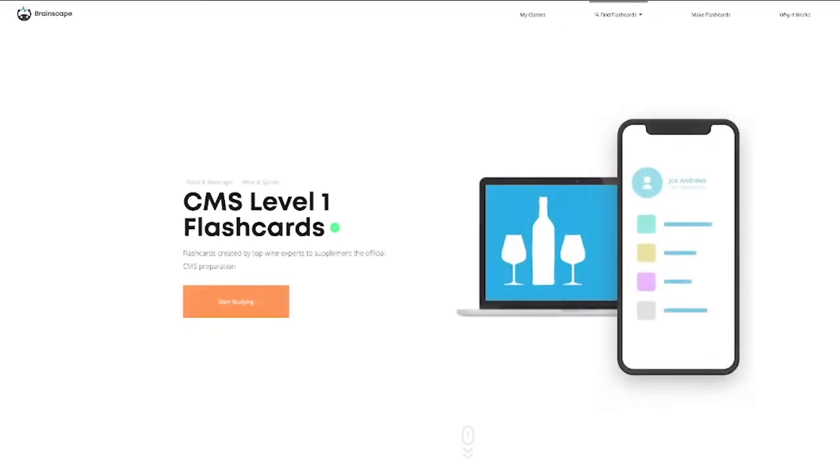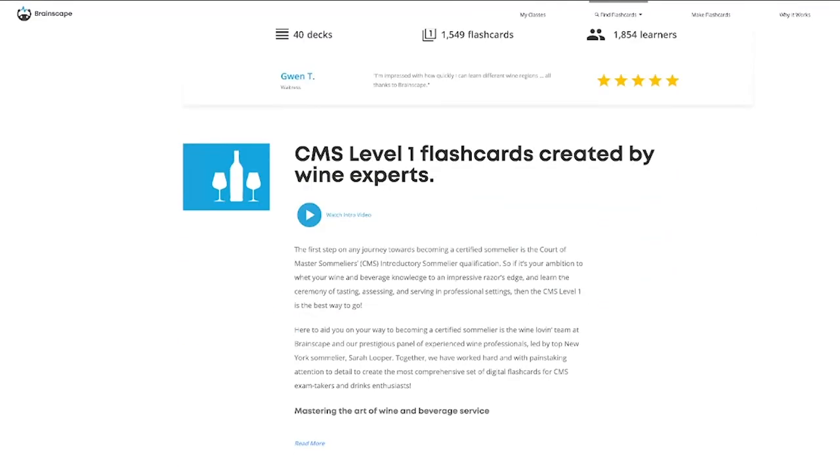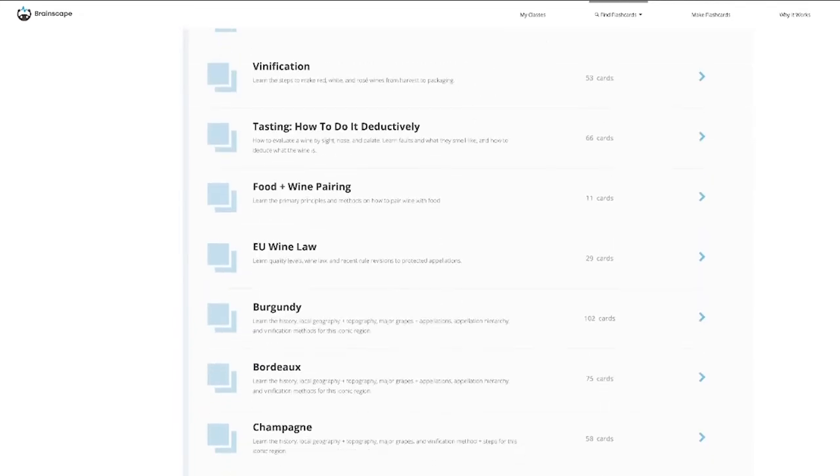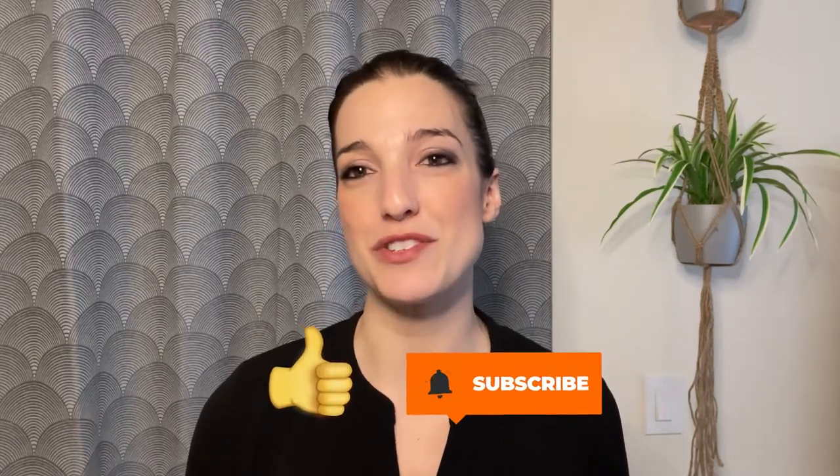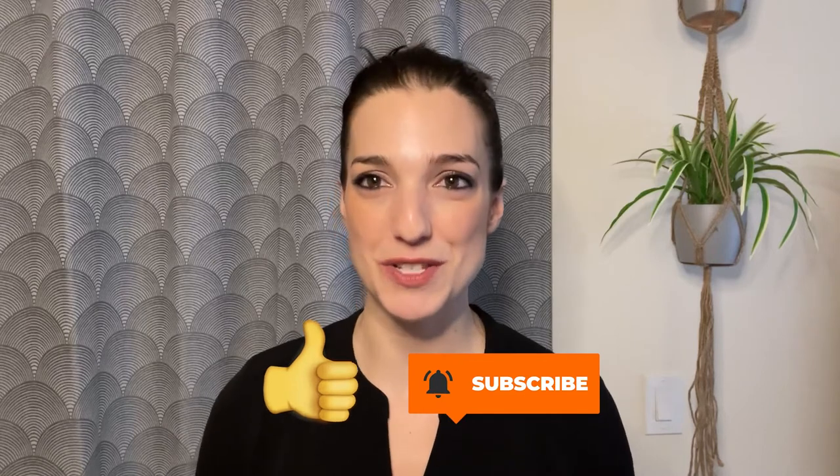Hi, I'm Thea Beckman, a learning coach at Brainscape, the world's smartest study and flashcard app. If you haven't yet discovered our certified introductory sommelier flashcards, check them out right now because they're curated and engineered to help you understand and memorize the essential facts twice as efficiently as any other study method you might be using. Also be sure to like and subscribe to this channel for even more game-changing tips on doing well on the CMS exams.